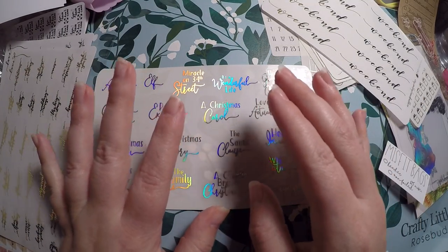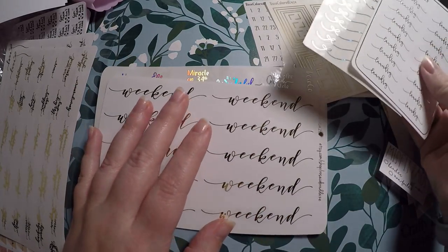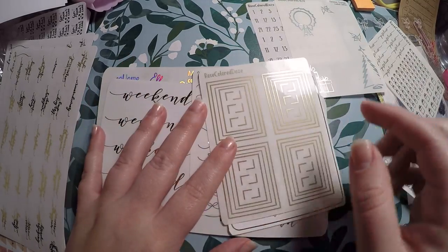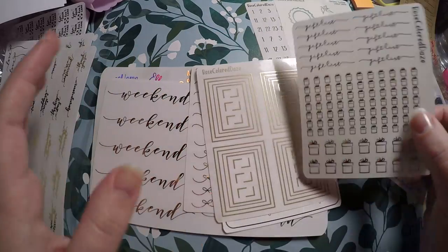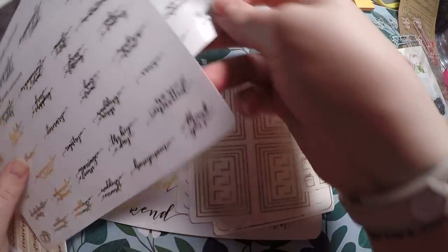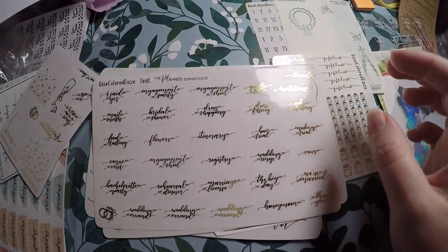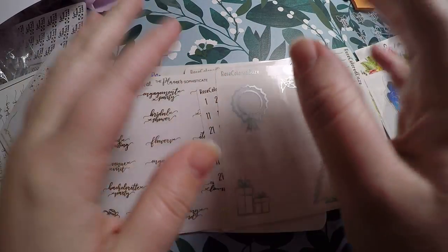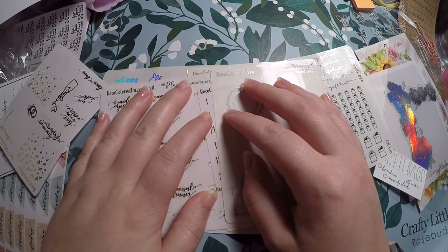So that is everything I got — super, super excited. I really could not have asked for a better grab bag. I got stuff I had seen in videos that I was interested in, things I had never seen that I was totally interested in, and things I was absolutely dying to get. I will put links below. Thank you so much for watching. Hope you have a great night. Bye!